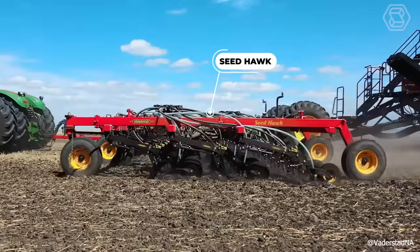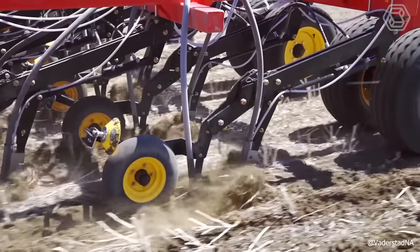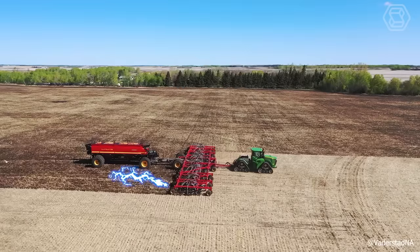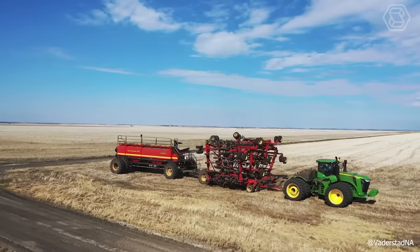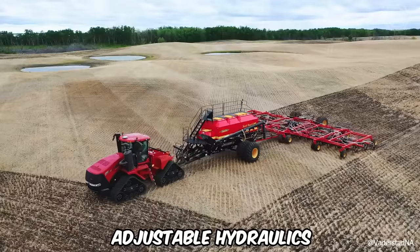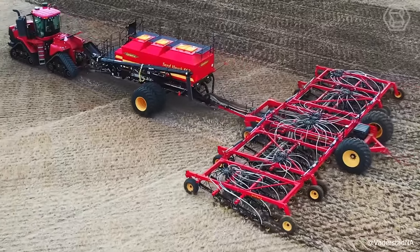The Seedhawk is a precision pneumatic seeder renowned for its exceptional accuracy across various soil conditions. A key feature of this seeder is its ability to penetrate the soil precisely to the required depth, facilitated by chisel-shaped coulters equipped with a 12-millimeter cutting-wear edge. These coulters operate effectively with minimal pressure and traction. Additionally, its adjustable hydraulics, with a force range of 50 to 150 kilograms, are adept at handling even heavy clay soils.